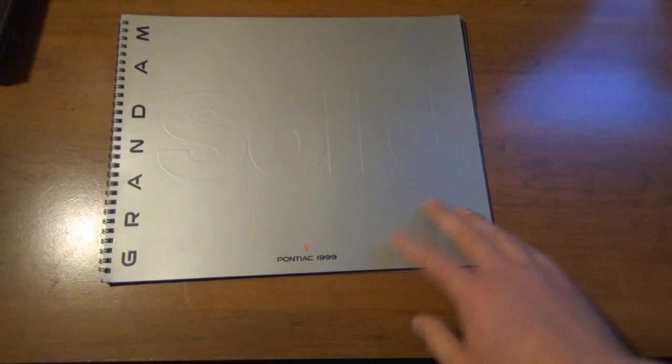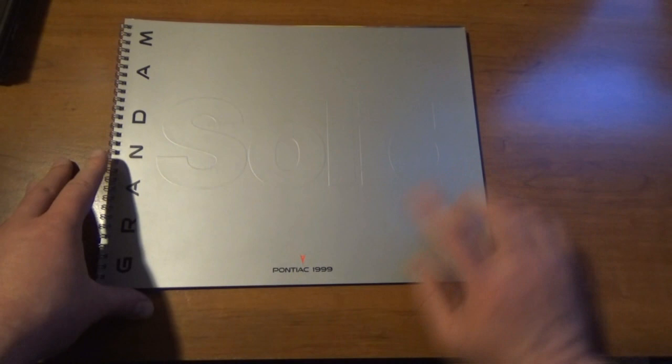The last two I ordered on eBay are the same car, just two different years. You guys probably saw this coming — we have some Grand Am literature. This is cool because, much like the Alero, this is the introduction of the last generation Grand Am — 1999. It's like a book, like a notebook — it's got spirals on it. That's pretty awesome. It says 'Solid' on it.